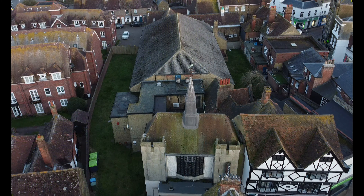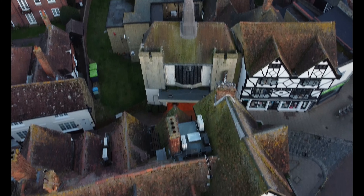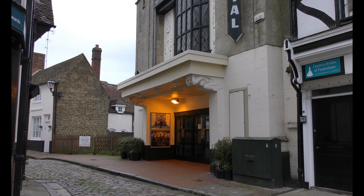Number six — the Maison-Dieu. It's not as old as Davington but getting there. Down to number five. Number five in the poll is Faversham Cinema, the Royal. It began life as the Odeon in 1936.